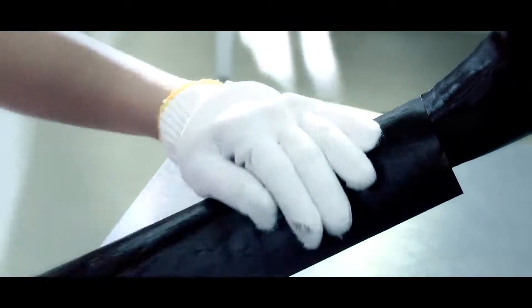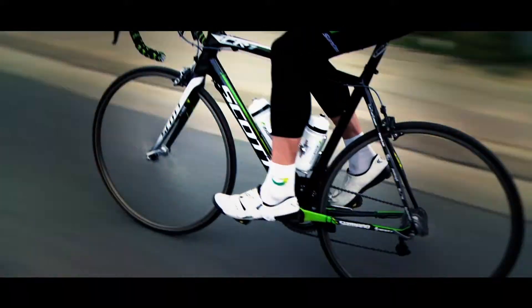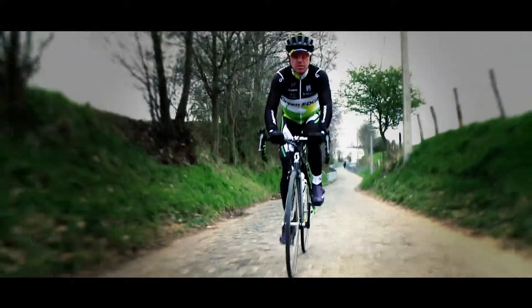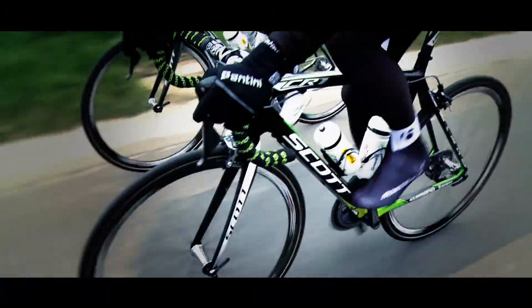We were one of the first bike companies to start working with carbon, and now after all these years we have gained the experience and the reputation of being the carbon experts. The reason for this is we have been able to perfect the art of combining this lightweight material with other characteristics such as stiffness, performance and comfort. This expertise is visible in our CR1 carbon road bike.